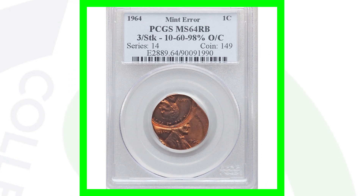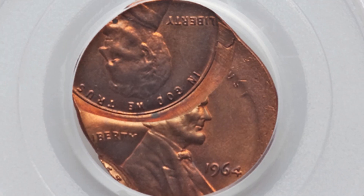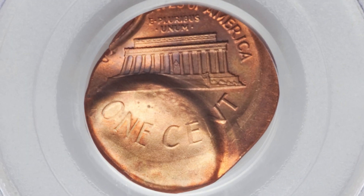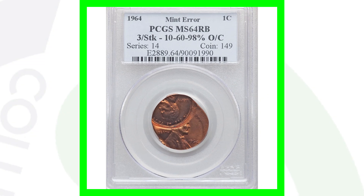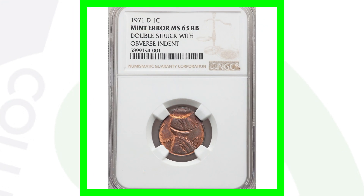This coin is a 1964 Lincoln Cent graded by PCGS at Mint State 64 Red Brown. The error kind of speaks for itself — it's been triple struck. You can see three different strikes on this planchet. That is pretty cool — I would love to have something like this in my collection. This coin ended up selling for over $660.